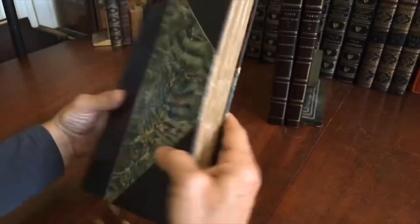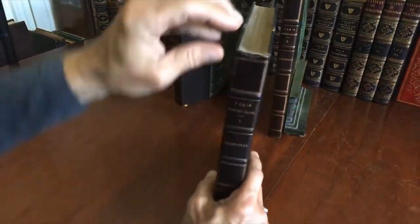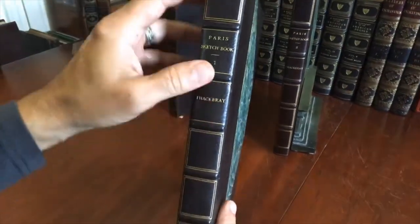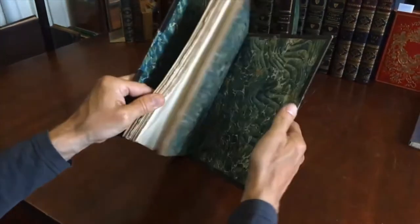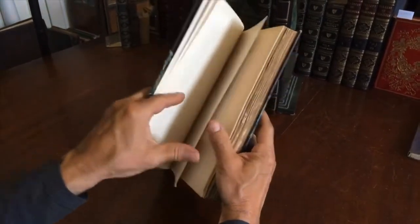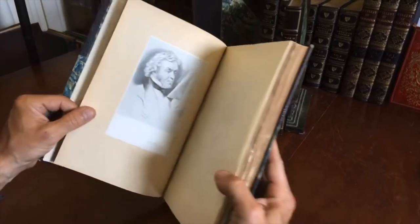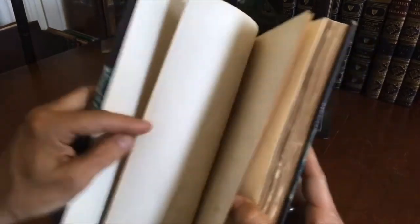Let's now take a look at the other volumes. This book has a small chip at the head of the spine which blends in visually, so on the shelf the three of these together look very nice indeed. And look at that — there is a portrait engraving that has been mounted like so, which is a very nice feature.